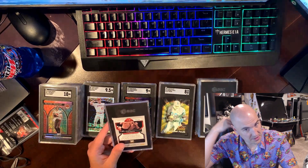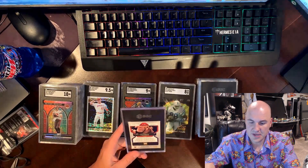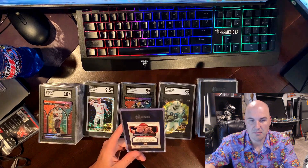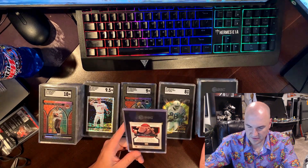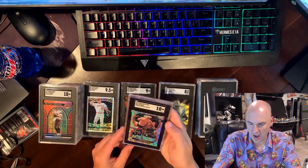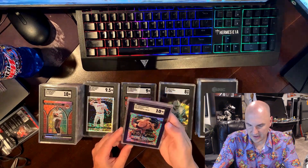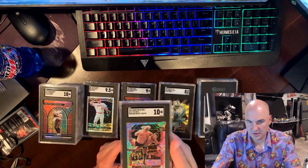We've got a few wrestling cards — the next four are the wrestling cards, and then the big one at the end. These are all from the Prism premium box set that you could buy as a whole set. This is The Rock, out of 199 — all these are out of 199. The Rock, hopefully grades well. A 10! Wow, The Rock got a 10 — what a nice looking card!